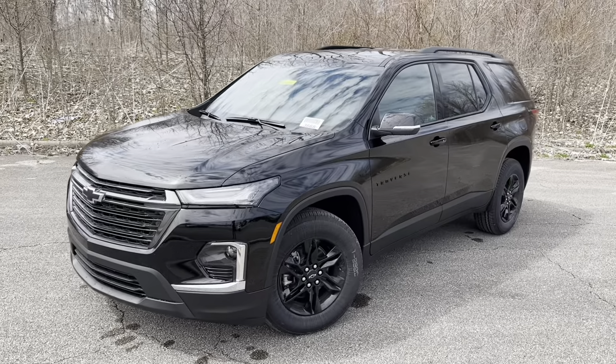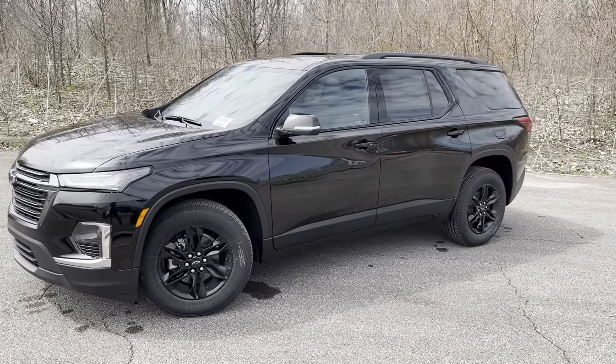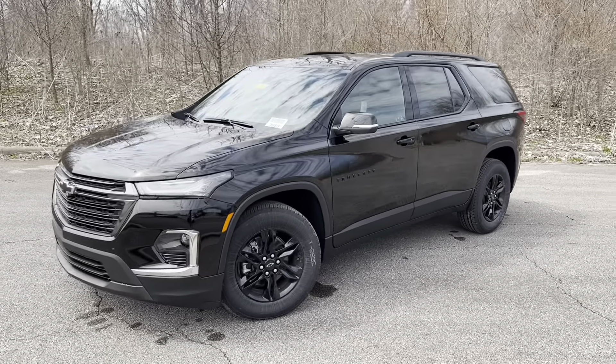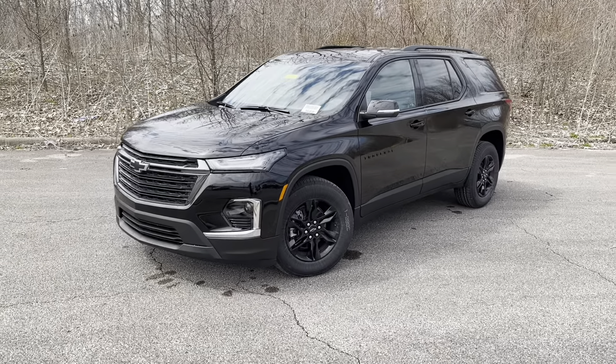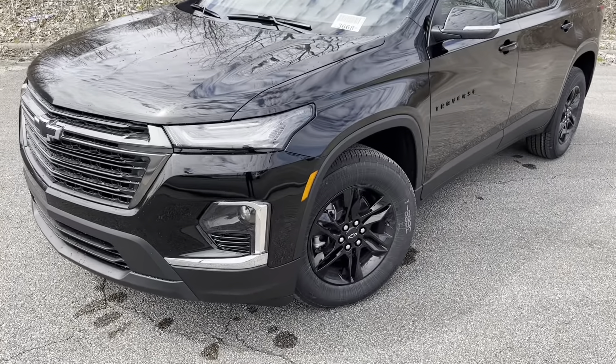Alrighty, so we're going to dig right into this vehicle. This is your 2023 Chevy Traverse Midnight Edition. The Traverse was refreshed in the 2022 model year and it has done fantastic since we got it — we cannot keep these things in stock. So we're going to dig into what the midnight package gets you.